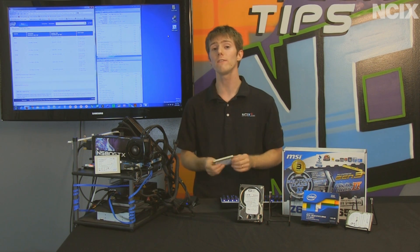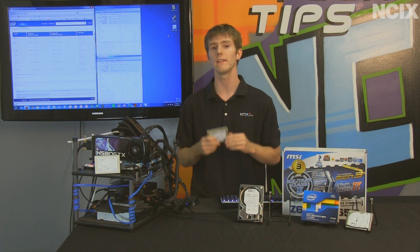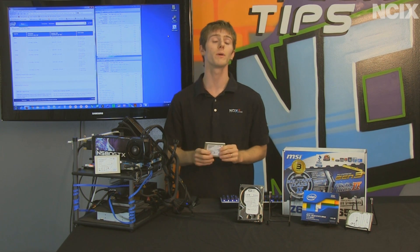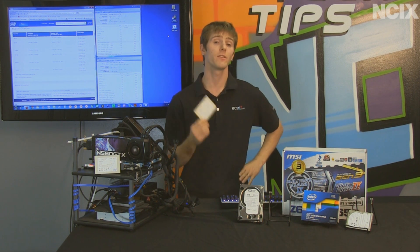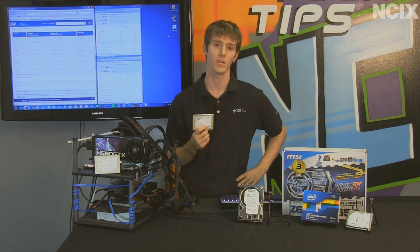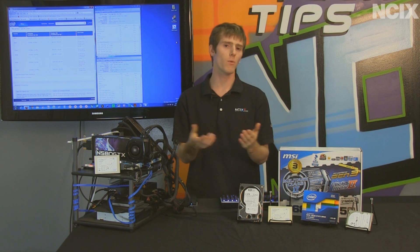This comes not only from their own claims, but also from NCIX data. As a general rule, NCIX doesn't talk about RMA rates directly of various components, but I will tell you right now that the Intel RMA return rate on their SSDs is lower than any other SSD manufacturer. And if something does go wrong, you're backed by Intel's legendary warranty service — you've got that coverage for three years. Now, we've covered pretty much the whole Intel product stack in this video, but there are a couple more things I want to talk about.